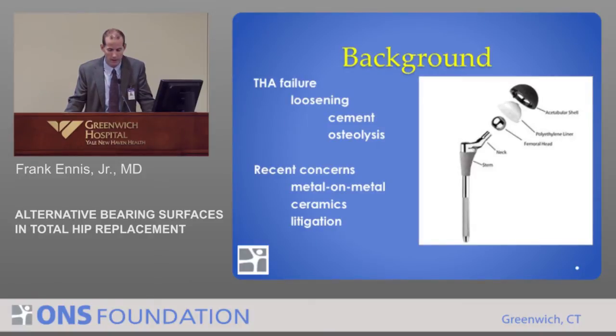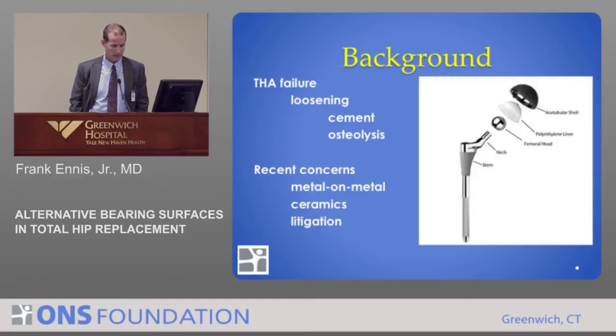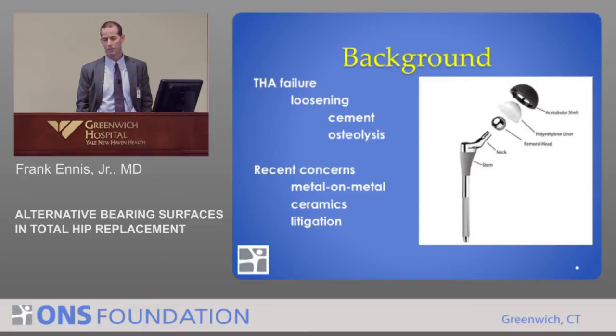The second issue explaining why things were failing sooner than hoped is osteolysis — the eroding away of the bone — usually in response to wear particles. All hip replacements, no matter what surface they are, generate wear particles in the body. Whenever you have two surfaces rubbing together, you're going to create debris and wear. The body is miraculous in that it can generally deal with that, but once it gets to a certain point, the wear particles can generate responses harmful to the surrounding structures.